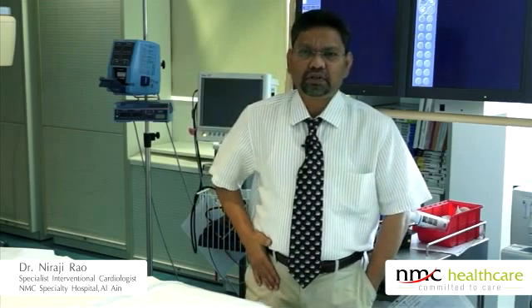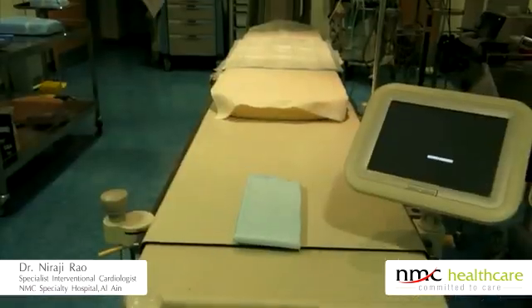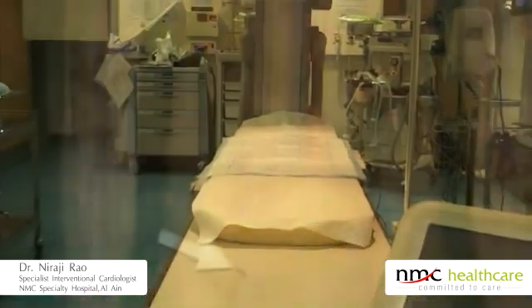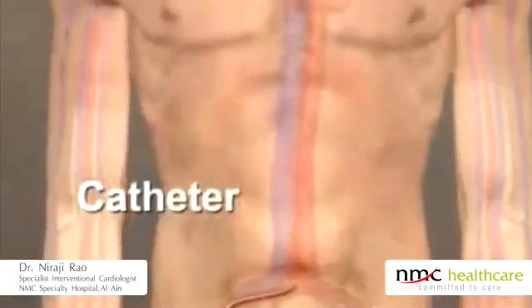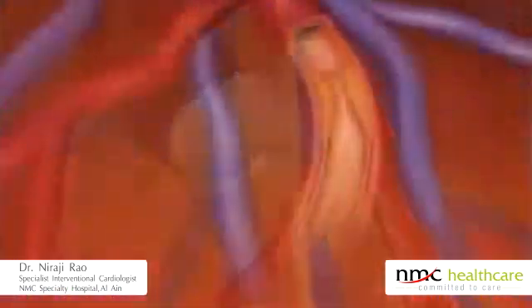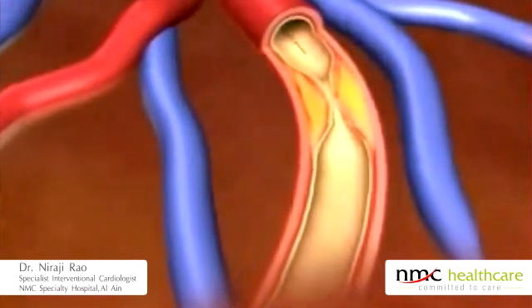Coronary angioplasty is traditionally done from the femoral route. The patient lies down on a table, and from the groin we introduce catheters and wires into the heart to repair them. That is the traditional way, but the downside is it is very uncomfortable for the patient.